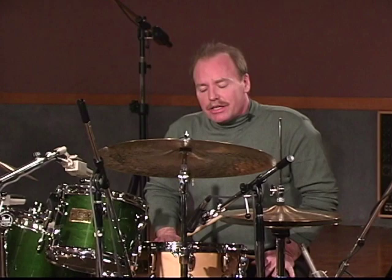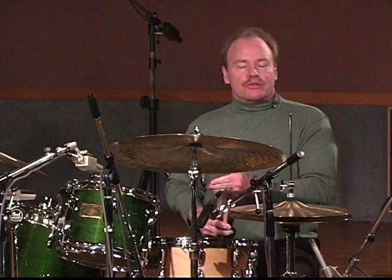The first style we're going to examine is swing. Swing is probably one of the most fundamental styles in jazz; however, it's one of the most misunderstood, especially by young players, mainly because they don't really grow up with the swing style — they listen more to rock and some of the other things.